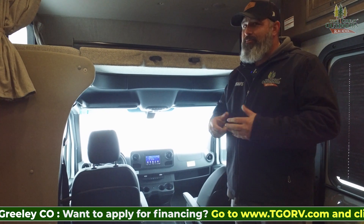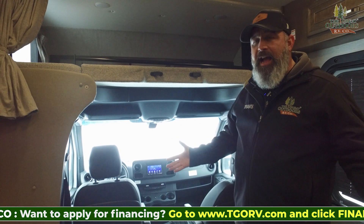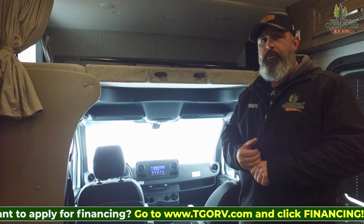This unit only has under 2,400 miles. This is a beautiful coach — we're excited to have it. We know it won't be here long, so come and see it. West Greeley, Colorado — The Great Outdoors RV.